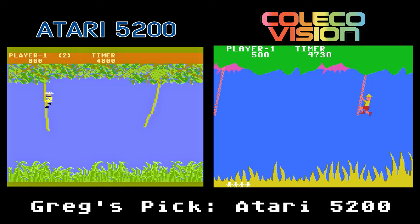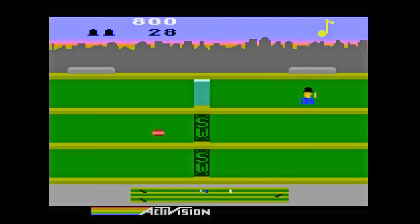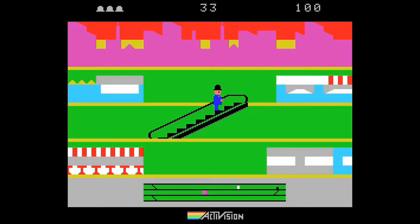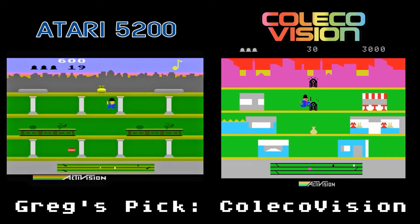Keystone Capers is an original Activision title by Gary Kitchen. You play as a Keystone cop chasing a crook through a department store, avoiding objects and collecting things for points. The 5200 version looks nearly identical to the 2600 game — there's not really a lot of upgrades in the graphics department. The gameplay is okay, but I always find myself waiting for that elevator to catch the crook. The ColecoVision game looks quite a bit different, though. The animation isn't quite as smooth on the characters, but the background graphics look nice. Between the two, I kind of prefer the ColecoVision version because of its updated graphics.